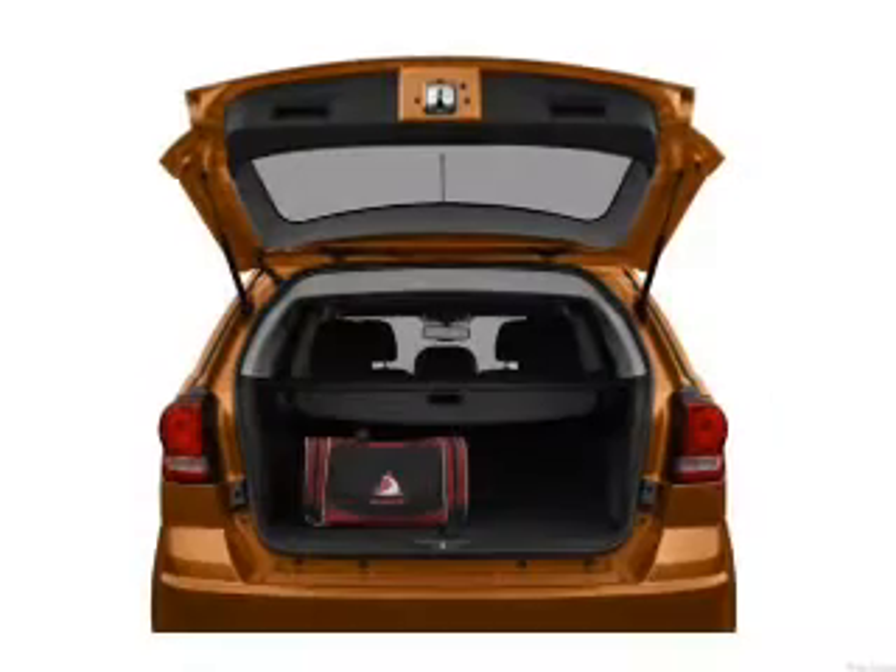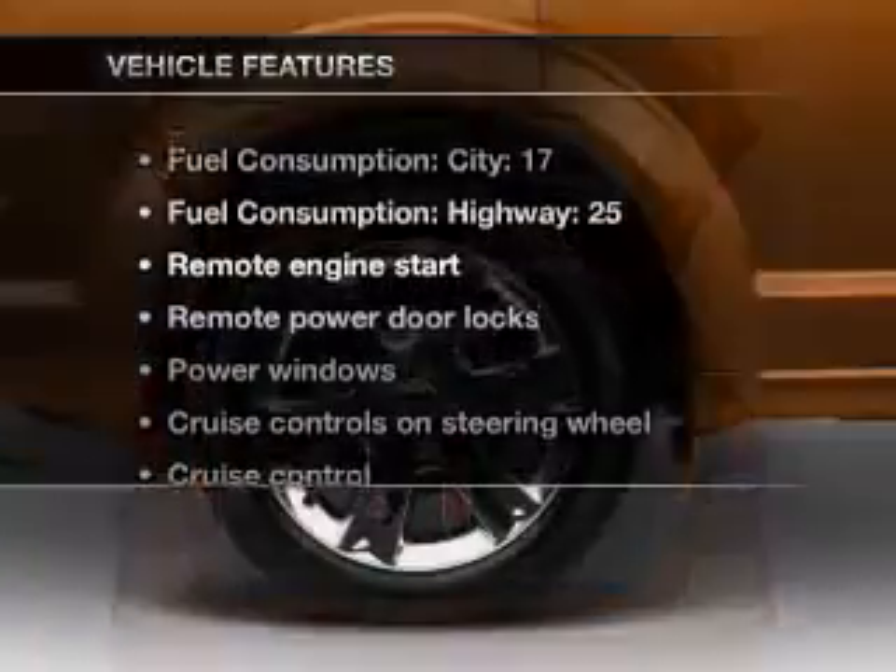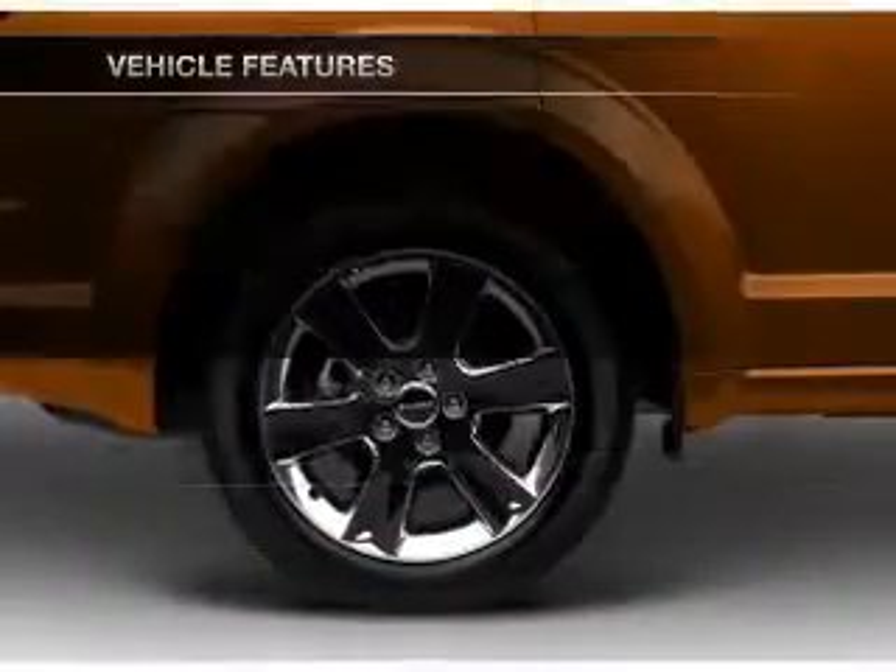Enjoy the comfort of dual temperature controls. Memory settings are just one of the extras. Plus, enjoy these notable features that are included in this vehicle.